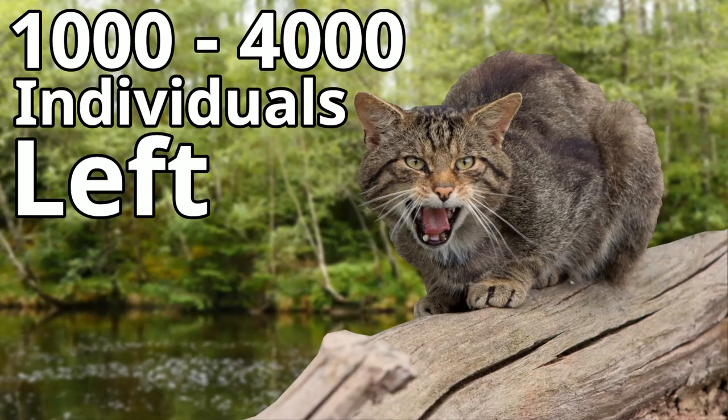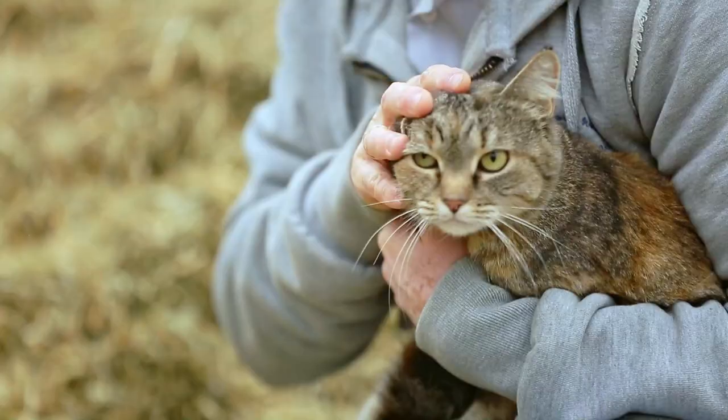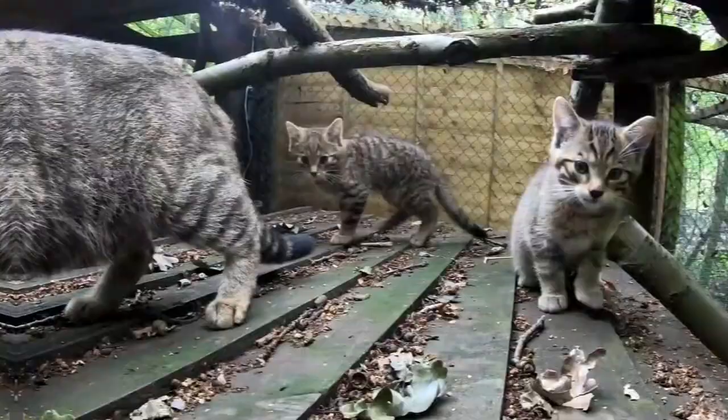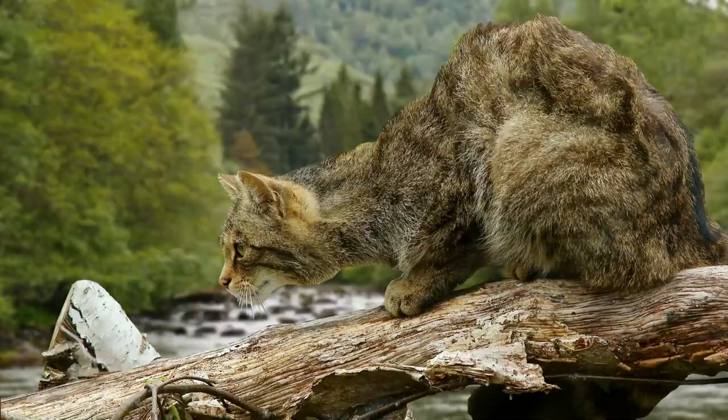It's thought that there are only around 1,000 to 4,000 individuals left in the wild, but not all of these cats may be completely wild. Although most of these cats live in the remote Scottish highlands, most of them aren't that far away from a human population. These humans have domesticated cats, and these cats not only compete with the Scottish wildcats, but they also interbreed with them. This means that the pure wildcat genes are diluted, and out of the 1,000 to 4,000 individuals, fewer than 400 meet the genetic criteria of a wildcat.